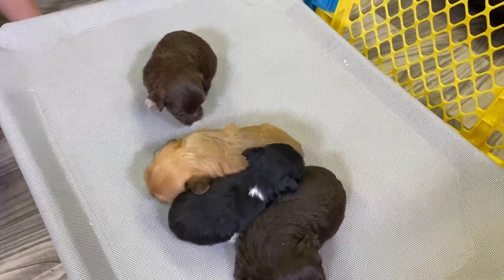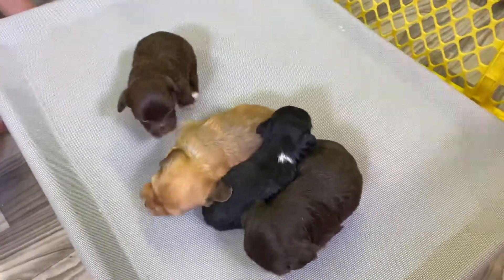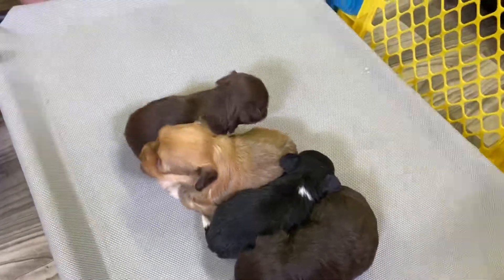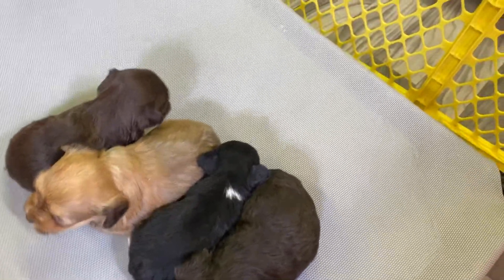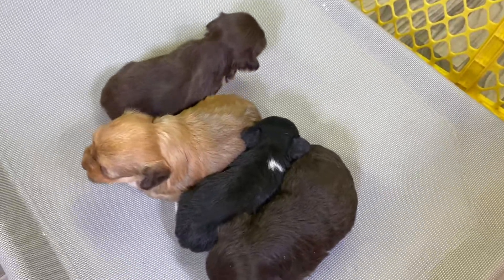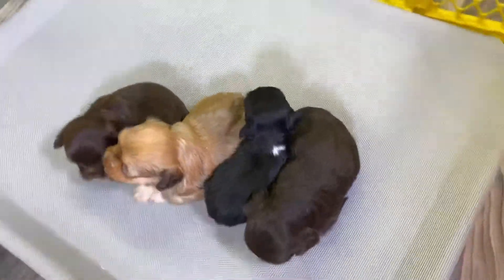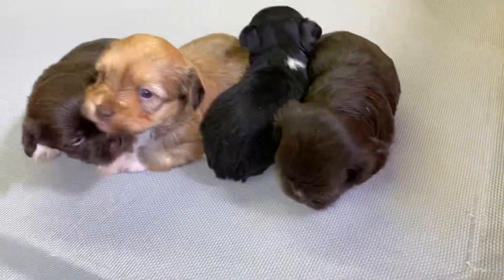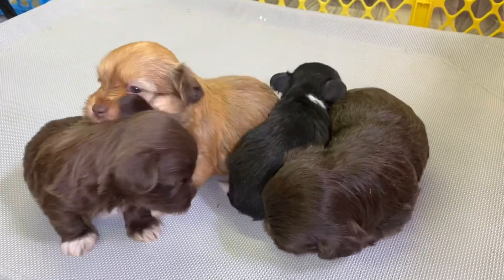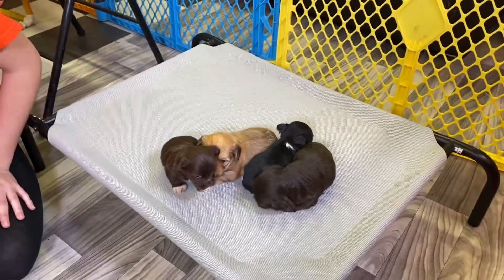These guys are about three weeks old. They were born on the 22nd of February and they're just doing really well, really healthy. Junior is the smallest it looks like, and Jambo is the biggest. The two chocolates are probably somewhere in the middle for size reference.